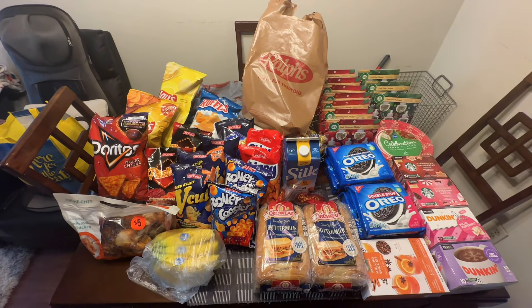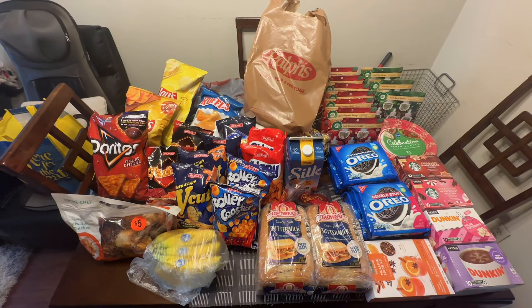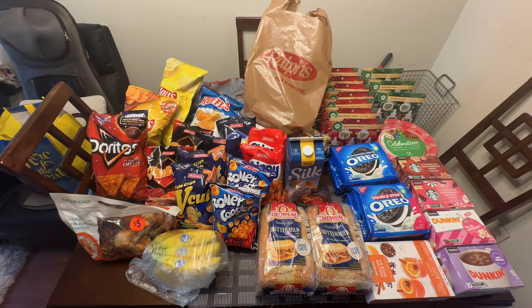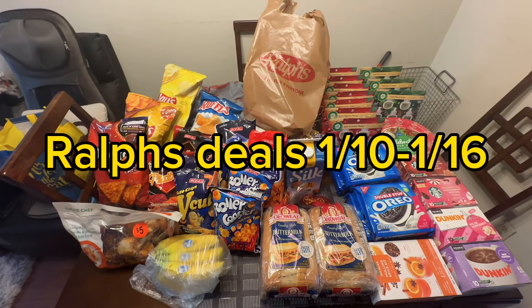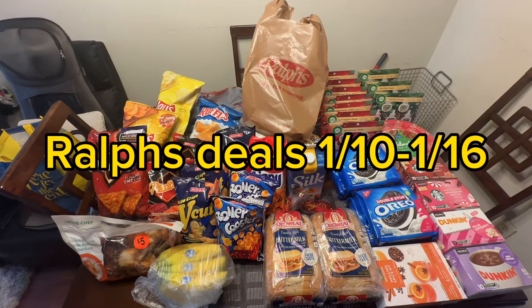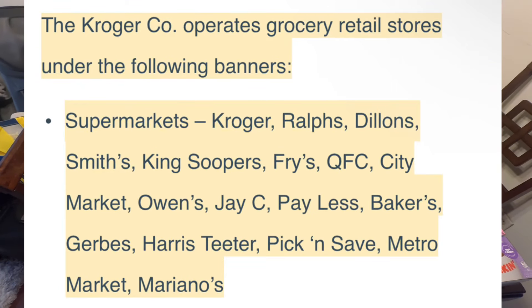Hi you guys, welcome back to my channel. For today's video it's going to be a different one — not from your pharmacy deals. We are going to be talking about the deals from Ralph's. I know the affiliate store is Kroger; if you have Kroger around, in my store I'm in California, Los Angeles, our store is Ralph's.